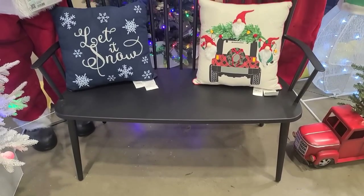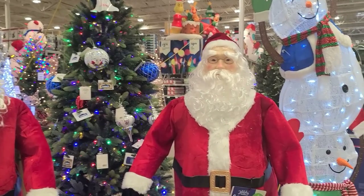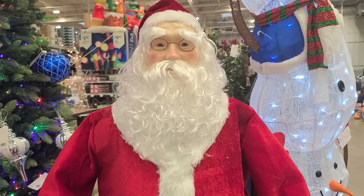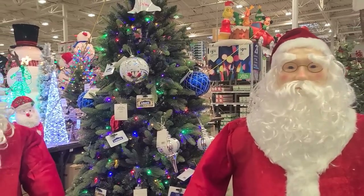As soon as we walk in, we ran into two Santa Clauses for $179. They're poseable Santa Clauses, but they don't move. They just talk. Or laugh. Jolly guy — they both probably do the same thing.